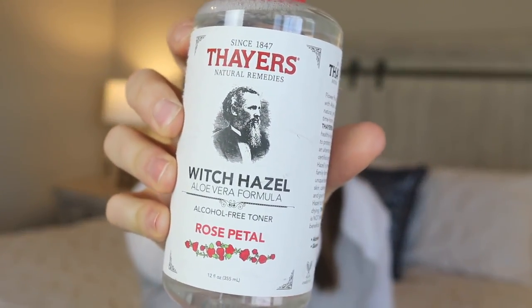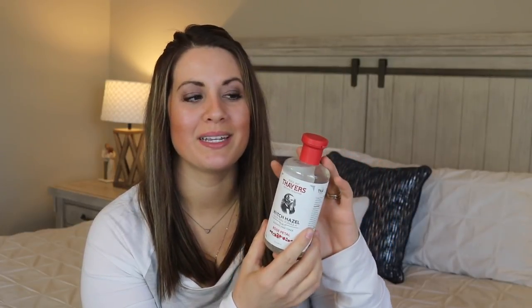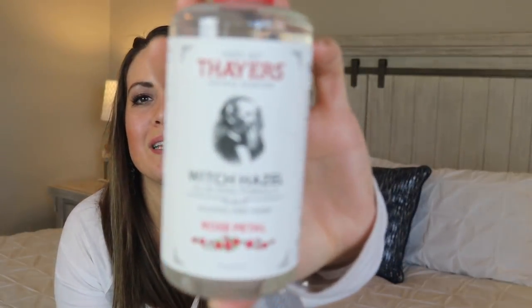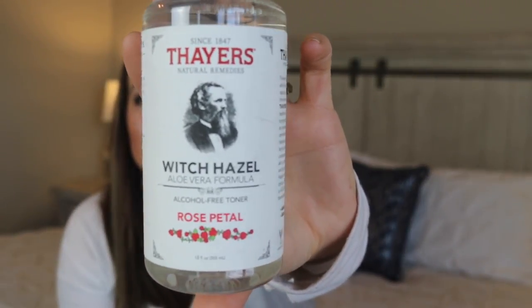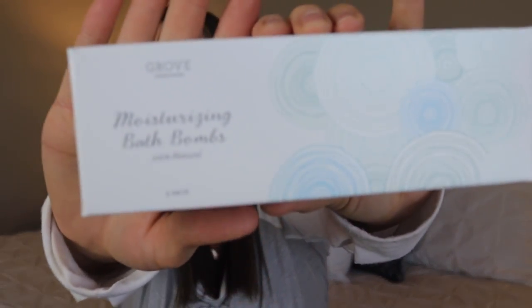The next thing I got is the Thayer's brand witch hazel toner in the rose petal scent. They had a few different ones but this one sounded the best to me. I've heard so many good things about this and have never actually tried it, so I'm really excited to see how it works out for me.